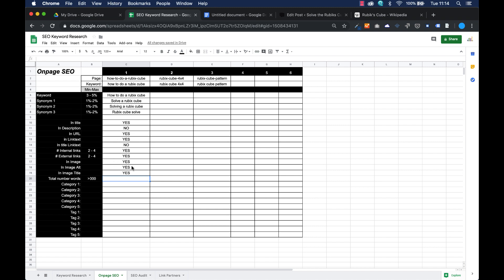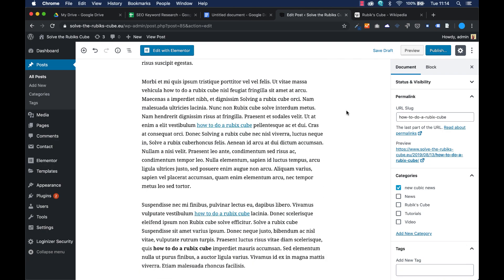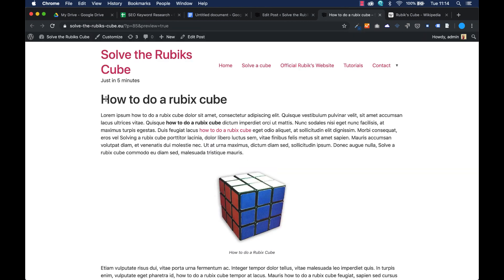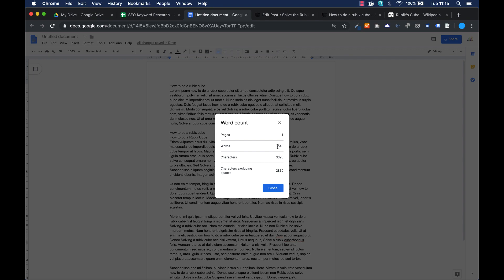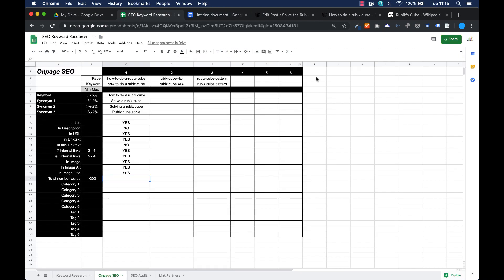The keyword is on multiple places in my website. The total number of words must exceed 300 — that's important because you need quite a lot of words. To find out the word count: press preview, copy the text, paste it without formatting into a word count tool, and count words. I have 548 words — that's really important. Does it exceed 300? Yes.